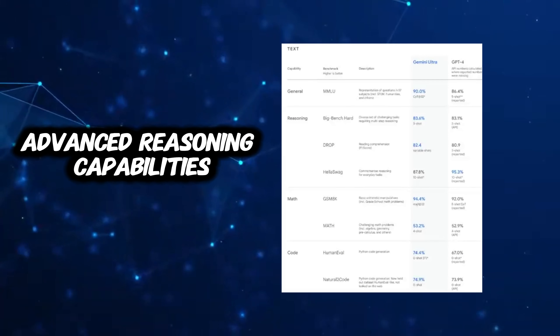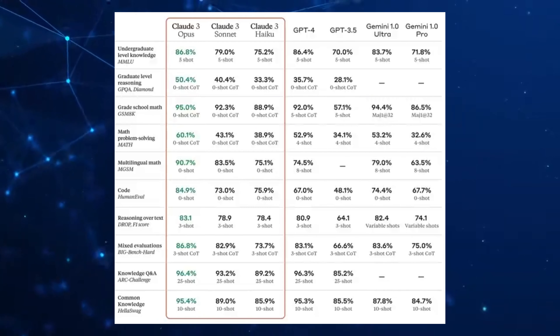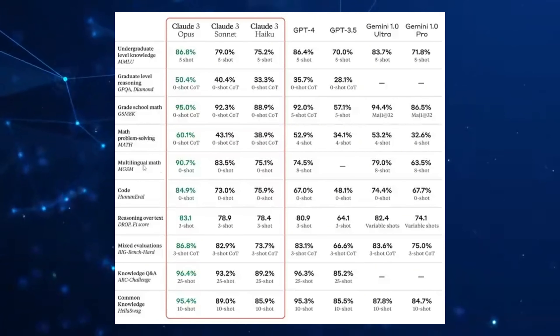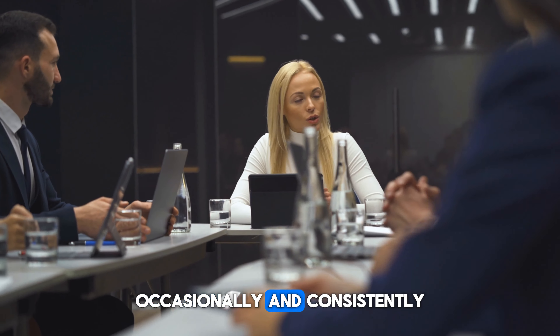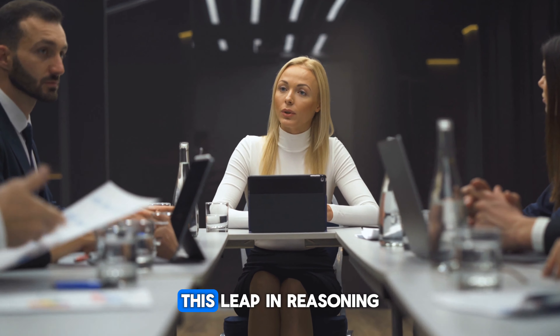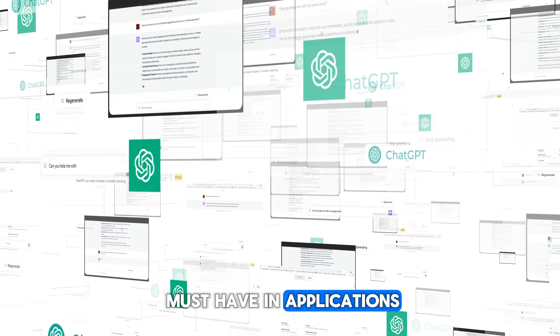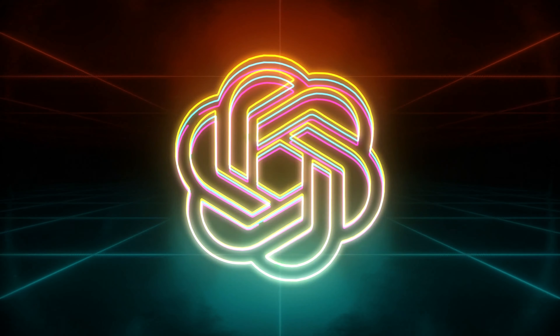Number two is advanced reasoning capabilities. Sam Altman himself shed light on the advanced reasoning capabilities of GPT 5. The goal is not just to enhance the model's ability to reason, but to dramatically improve reliability as well. The difference between getting a good response occasionally and consistently nailing it every time is monumental. This leap in reasoning and reliability is poised to make GPT 5 a must-have, as the degree of accuracy increases quite a bit from GPT 4.